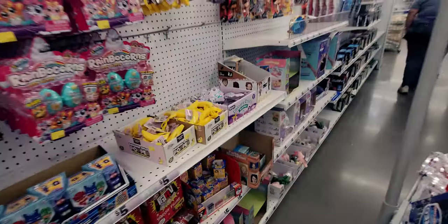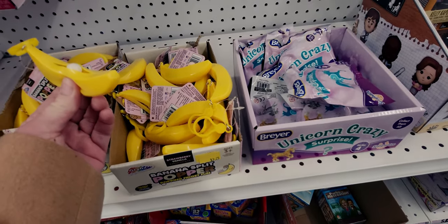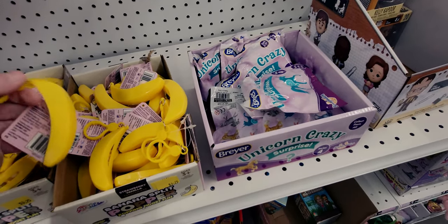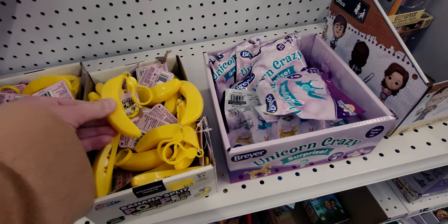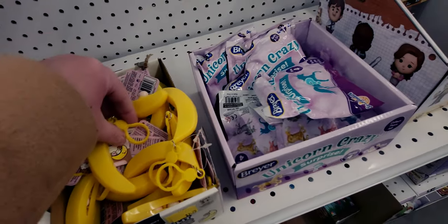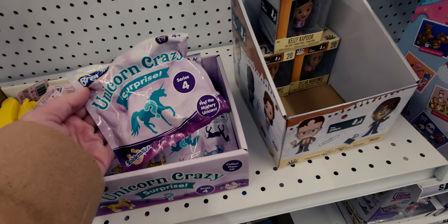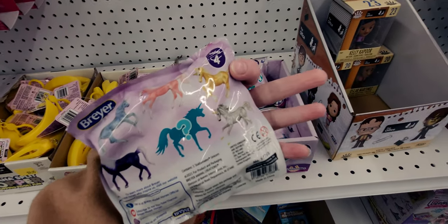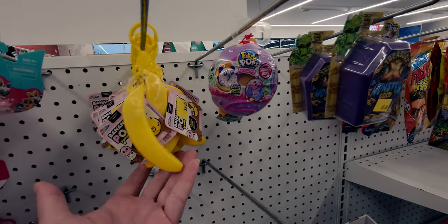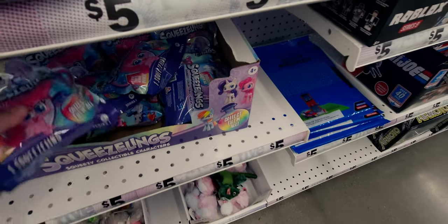Coming down another toy aisle - this banana split popper poppet fidget is so cool! There are little beads in there and it can also be a keychain. They have unicorn crazy surprise toys and more poppet fidgets. They also have My Little Pony squeezy collectible characters - five dollars each.